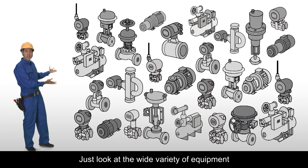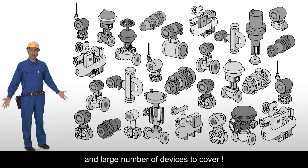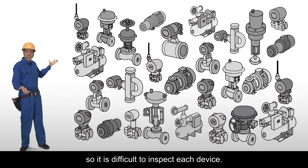But just look at the wide variety of equipment and large number of devices to cover. Maintenance resources are limited, so it's difficult to inspect each device.